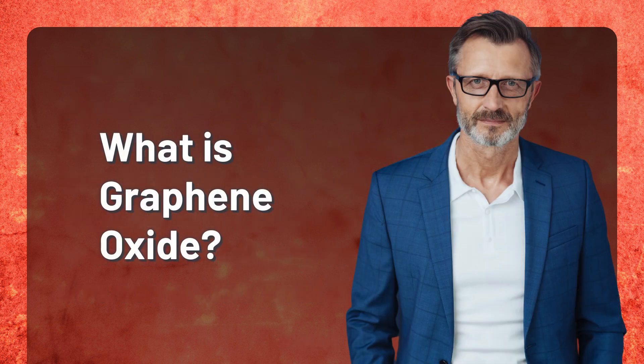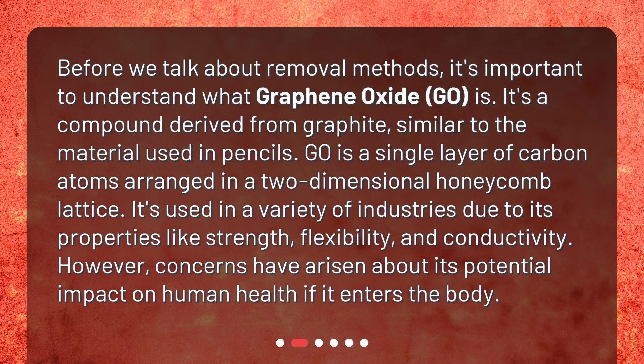What is graphene oxide? Before we talk about removal methods, it's important to understand what graphene oxide (GO) is. It's a compound derived from graphite, similar to the material used in pencils. GO is a single layer of carbon atoms arranged in a two-dimensional honeycomb lattice. It's used in a variety of industries due to its properties like strength, flexibility, and conductivity. However, concerns have arisen about its potential impact on human health if it enters the body.